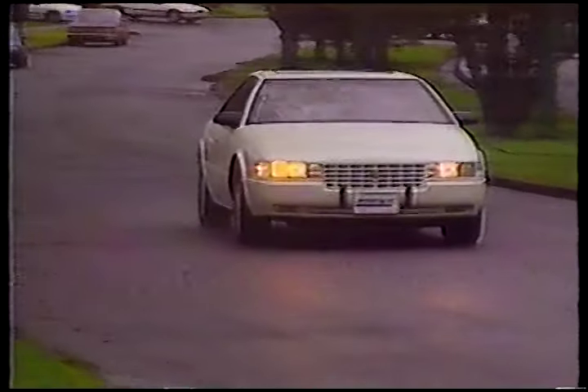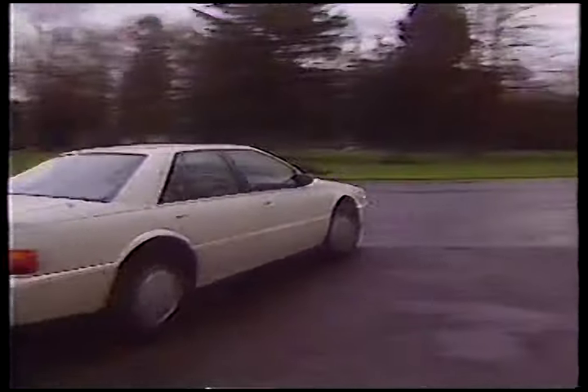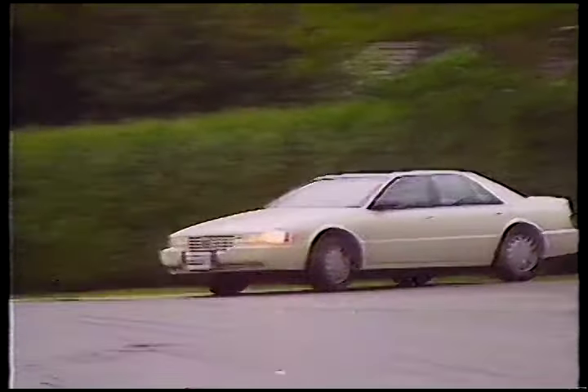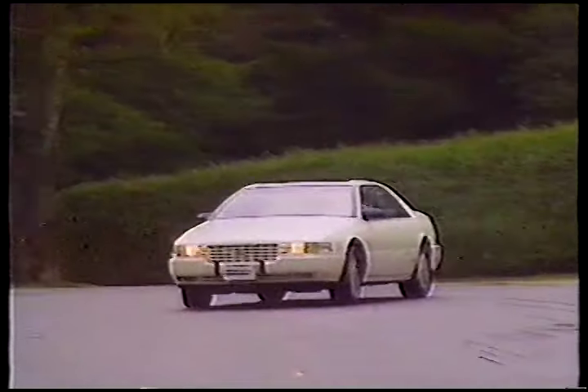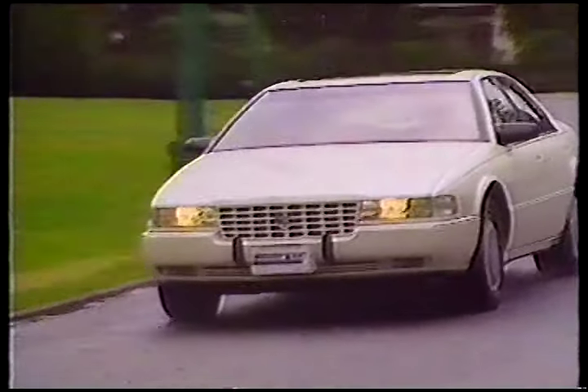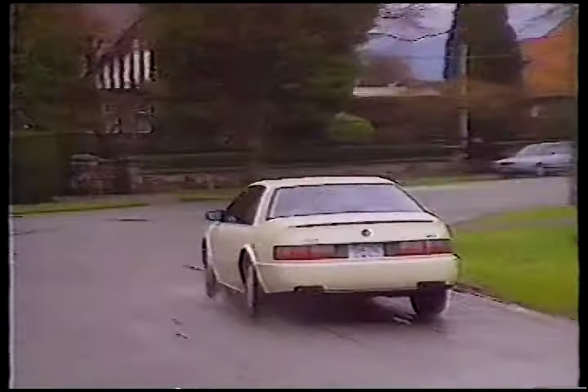The SDS has excellent throttle response — all power is instantly on tap. It handles extremely well for a large car, and the ride combines freeway comfort with back-road agility. Cadillac has finally moved away from its rolling living room philosophy with the SDS, similar to the El Dorado. It's been a long time coming, and there are lots of buyers who will prove Cadillac made the right move.